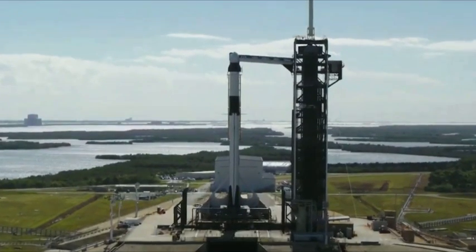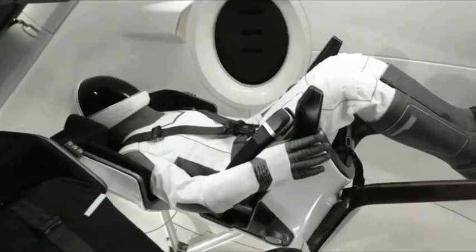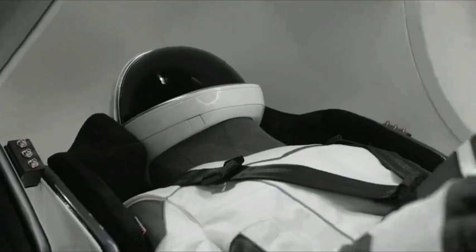As a part of our Demonstration 1 mission, we have a special passenger on board. The technical term for a special passenger is an anthropomorphic test device, or in short, an ATD. But we're just going to call her Ripley. My name is Ali Reza Farjoud, and I'm a senior dynamics engineer here at SpaceX.